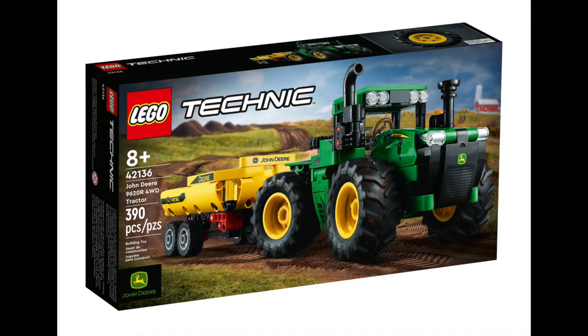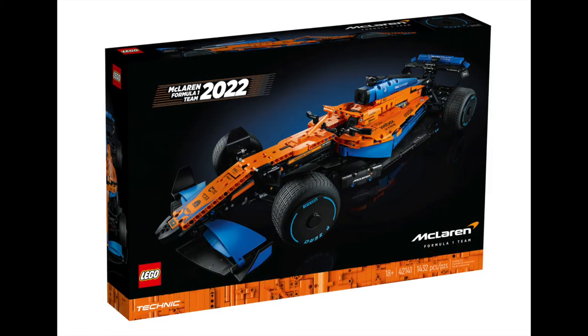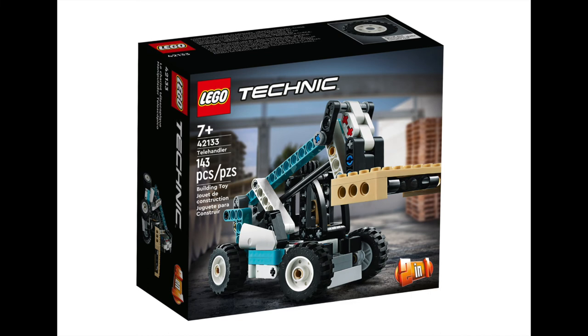Legendary tractor company John Deere are releasing a 390 piece Technic build — smaller in scale than most other Technic sets, but it'll still pack a punch visually. It's priced at $49.99. F1 fans rejoice with the McLaren Formula 1 race car for $279.99 — this 1,432 piece monster measures in at 65cm long, designed in conjunction with McLaren and modelled on the 2022 season vehicle. Lastly for Technic this month is the Tally Handler set, a small scale build for ages 7 and up at a cheap price of $15.99 — a fantastic gateway build for any budding engineer.